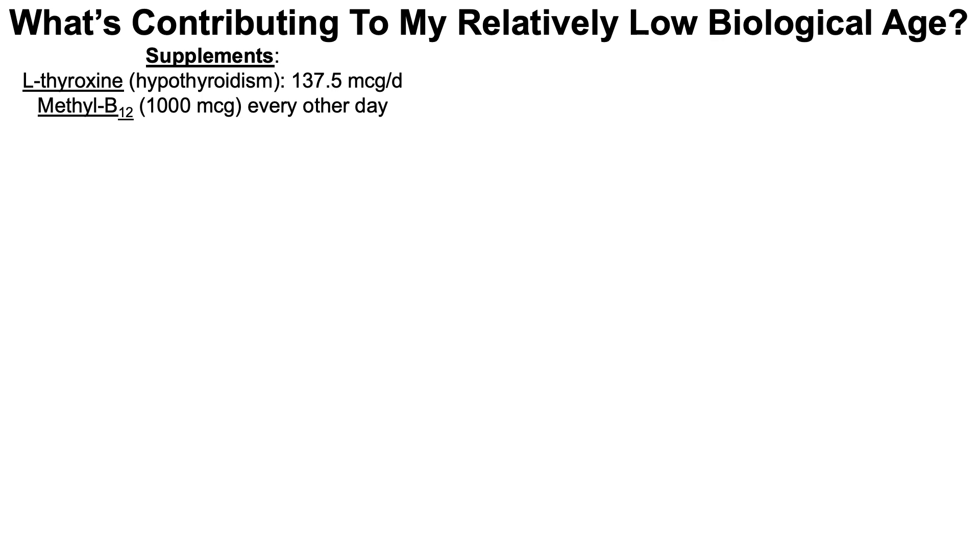First, in terms of supplements: I was diagnosed with hypothyroidism in my early to mid-twenties, so I've been taking levothyroxine for about 20 years — 137.5 micrograms per day. And from the last blood test in late April until this blood test — an 84-day period — I've been taking 1,000 micrograms of methyl B12 every other day. That's it for supplements; everything else is diet, exercise, and body composition.